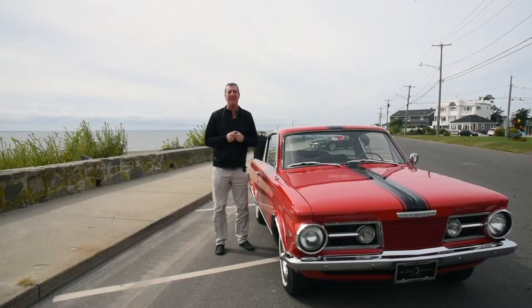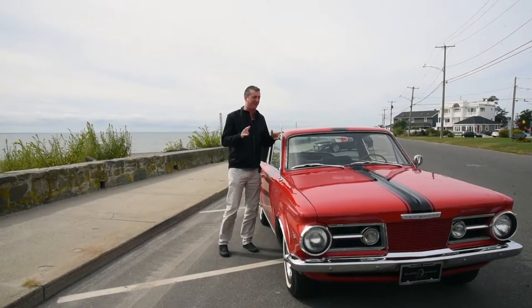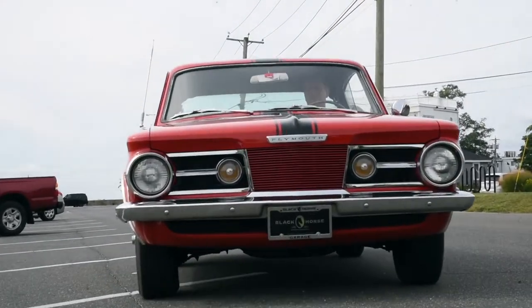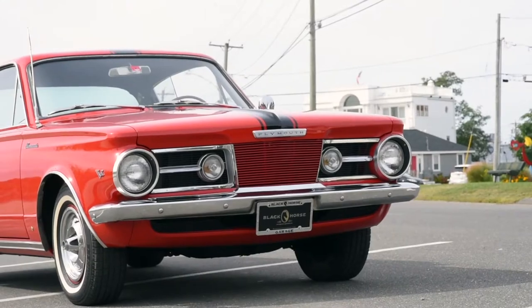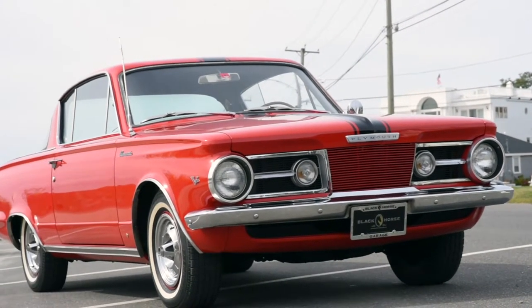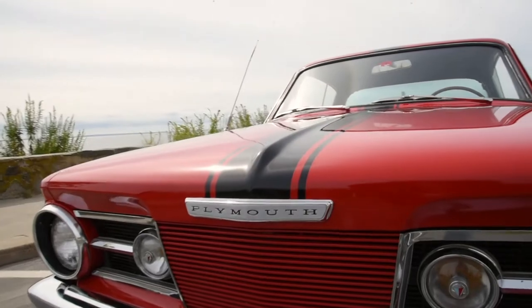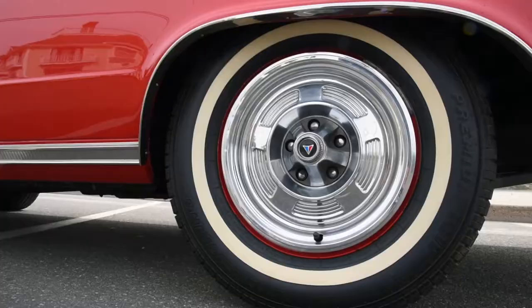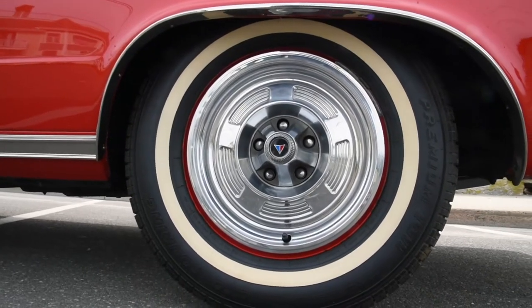I'm Don Laviano from Black Horse Garage in Bridgeport, Connecticut. I'm very excited to show you this 1965 Plymouth Barracuda. This Barracuda is a beautifully finished car that is correct in its restoration. It comes in Plymouth bright red with black stripes down the center and it wears its factory correct wheel covers.